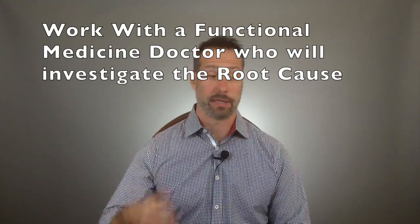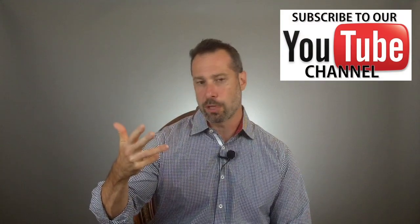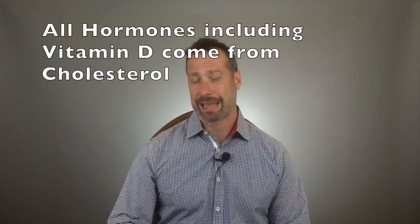This is where functional medicine has so much more to offer than traditional medicine. One thing most doctors overlook is that statins can actually cause more problems to blood sugar and to the thyroid gland, and all kinds of problems with your hormones. Hormones in your body are made from cholesterol, so statins can affect estrogen, progesterone, testosterone, cortisol, pregnenolone, and even vitamin D levels.